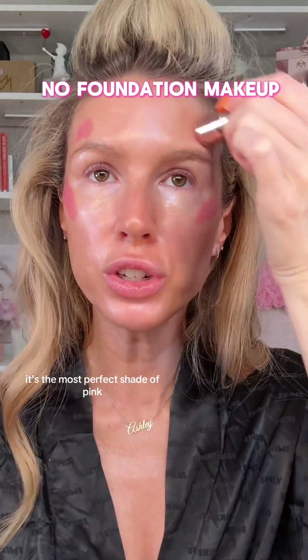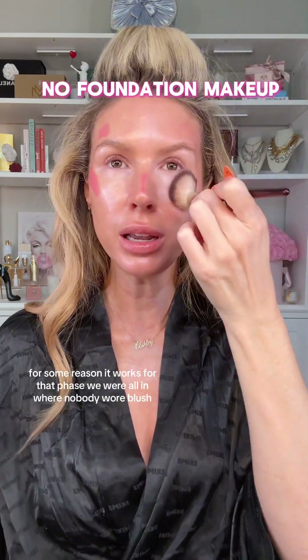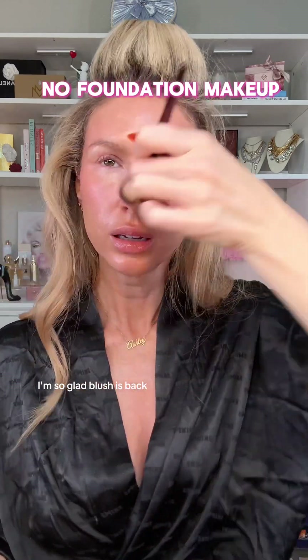Pink Dahlia — I love this blush stick. It's the most perfect shade of pink. I like to go right under my eye too. It really gives me like '80s vibes when I put the blush up here, but for some reason it works. Remember that phase we were all in where nobody wore blush? I'm so glad blush is back.